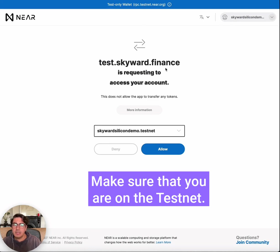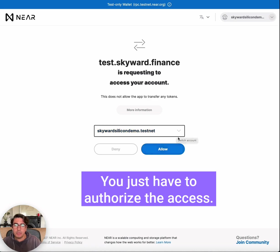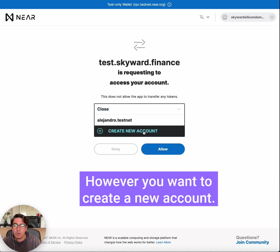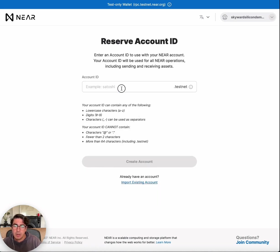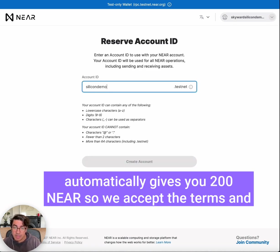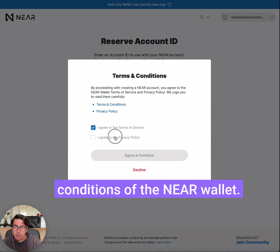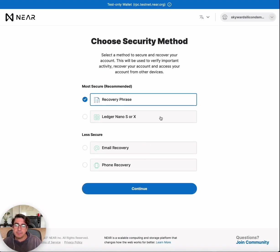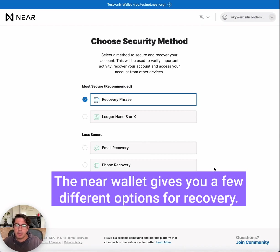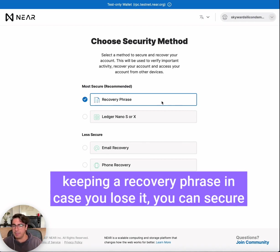Make sure that you are on the testnet. If you already have a testnet account it will prompt you to log in with it — you just have to authorize the access. However, you want to create a new account, because when you create a new account on testnet it automatically gives you 200 NEAR. So we accept the terms and conditions of the NEAR wallet.